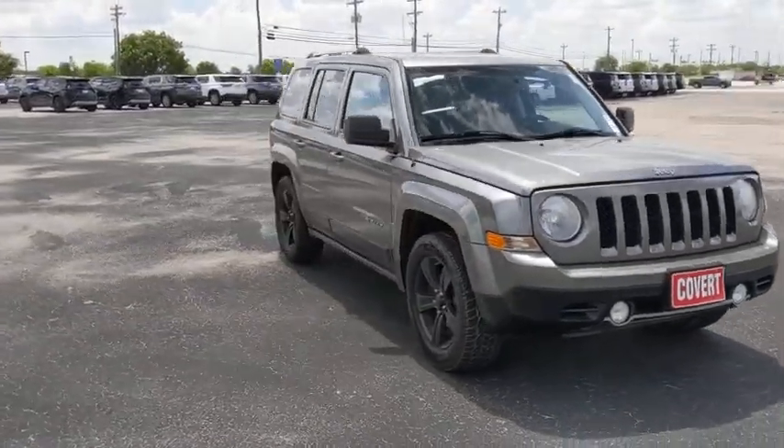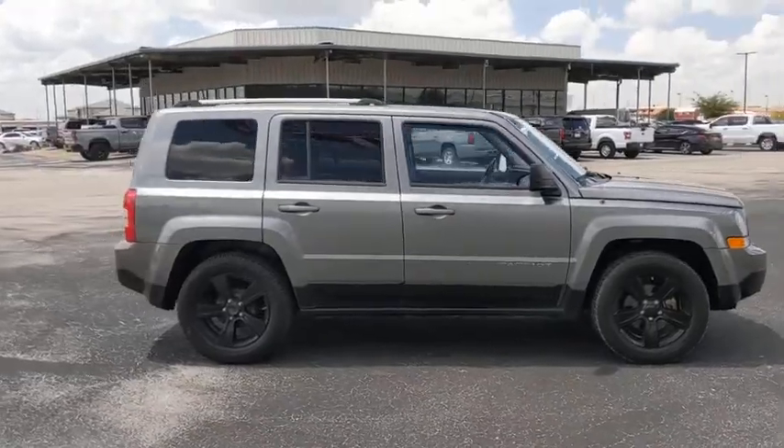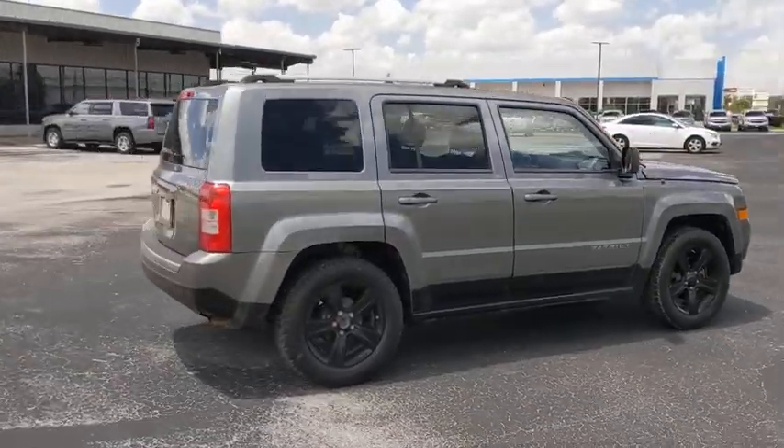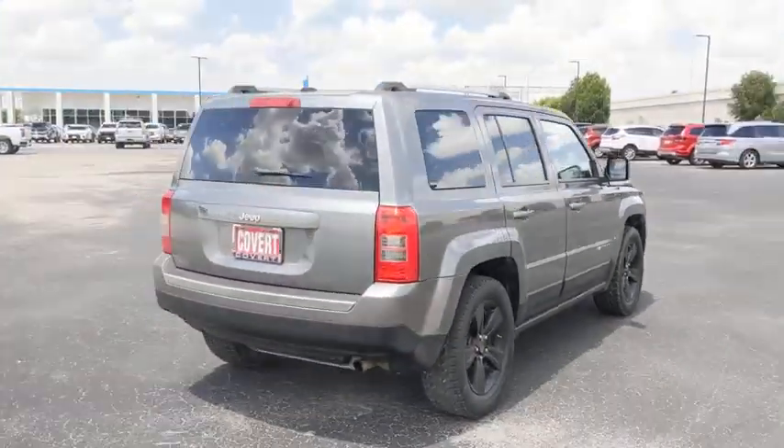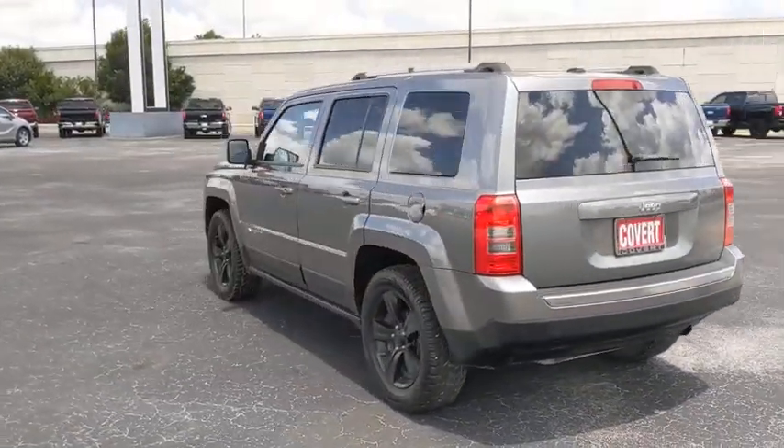Stop by and take a look at the 2012 Jeep Patriot. The Jeep Patriot is unmistakably a Jeep. It looks like a cross between a Jeep Liberty and Jeep Compass, or maybe a three-quarter scale version of the big Jeep Commander.